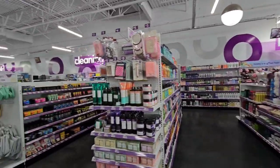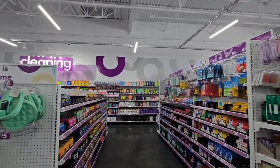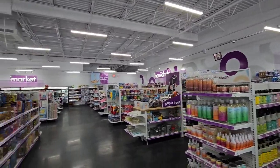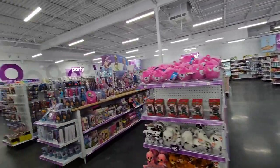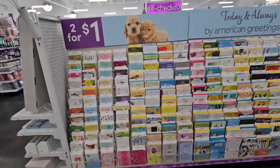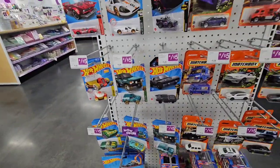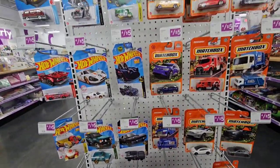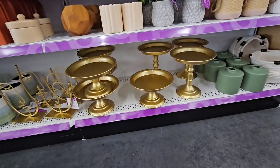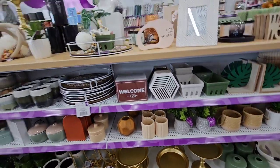The rest of the store has a cleaning section, beauty section, food section, and a bathroom section. They have greeting cards from American Greetings — some 50-cent cards, dollar cards, and matchbook cards four for five dollars, which is $1.25 each. They really have some nice stuff here. We're headed out.